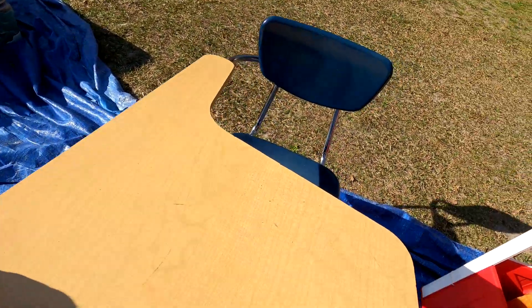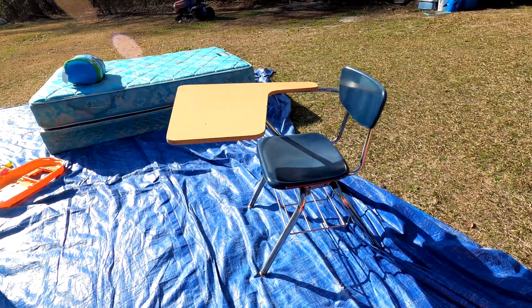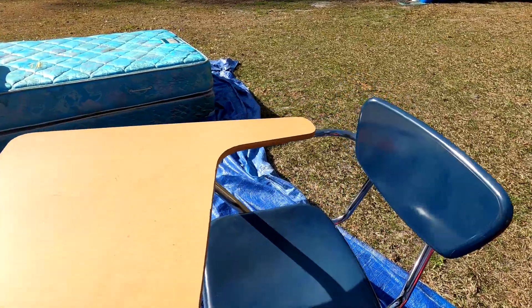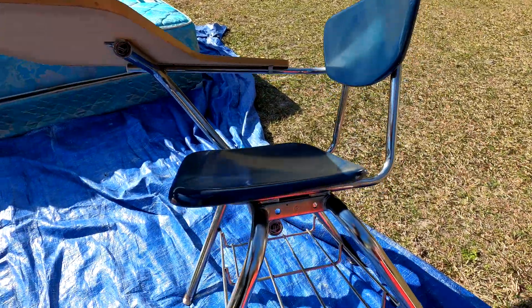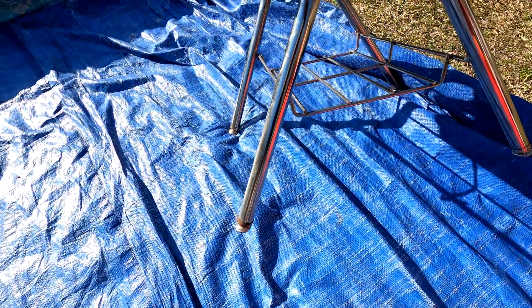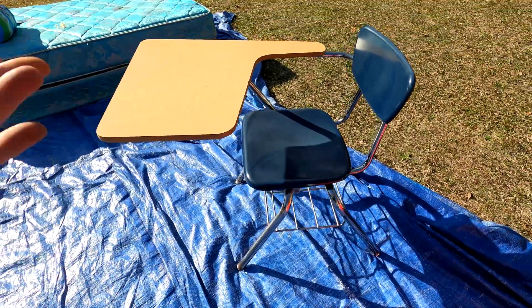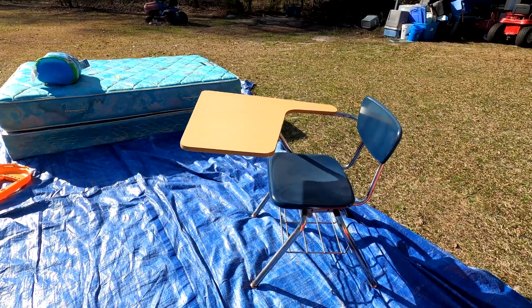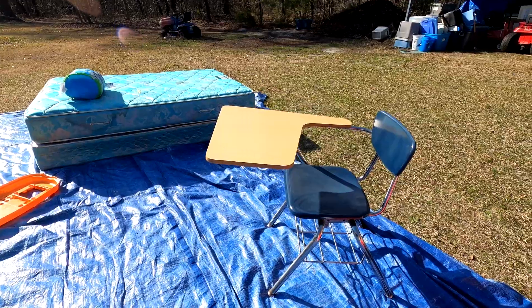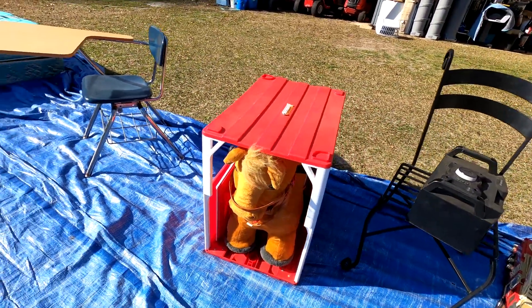This item here is kind of cool — it's an actual school desk. A lot of people out here do homeschooling, so this may be just the ticket. There's not much rust on it — maybe a little bit around the foot, but it is a durable, sturdy little desk. Good for homeschooling, that's kind of cute.